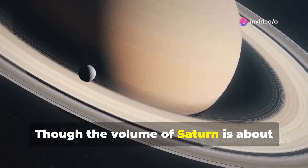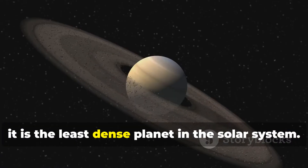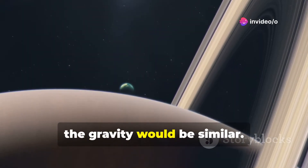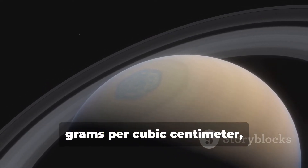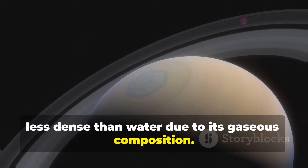Though the volume of Saturn is about 764 times that of Earth, it is the least dense planet in the solar system. Earth is 8 times denser than Saturn, and if it would have a surface, the gravity would be similar. The density of Saturn has been estimated to be about 0.687 grams per cubic centimeter, less dense than water due to its gaseous composition.